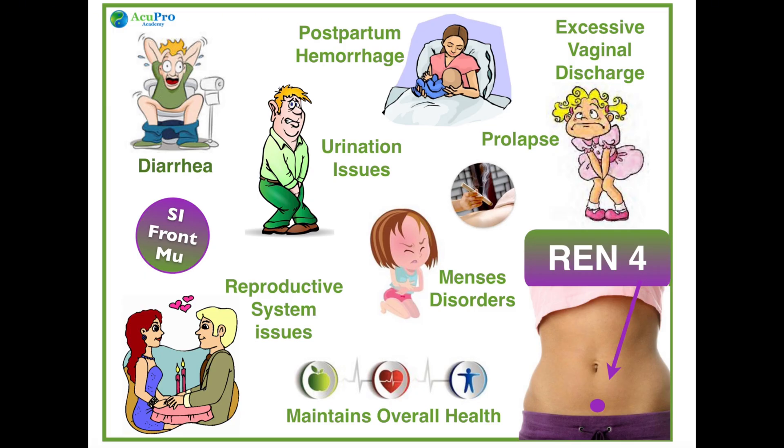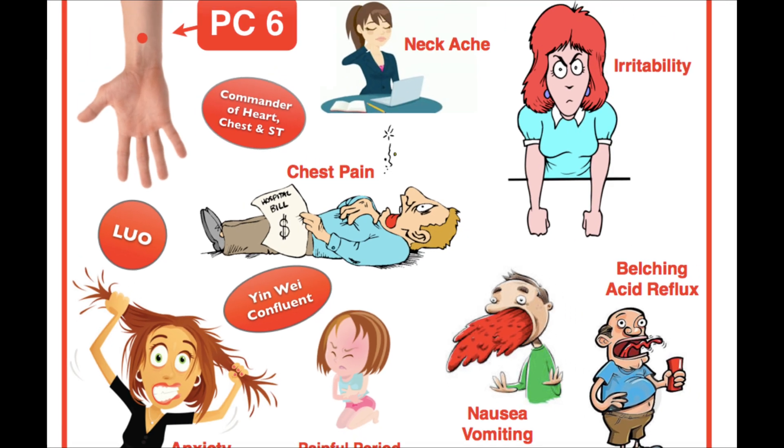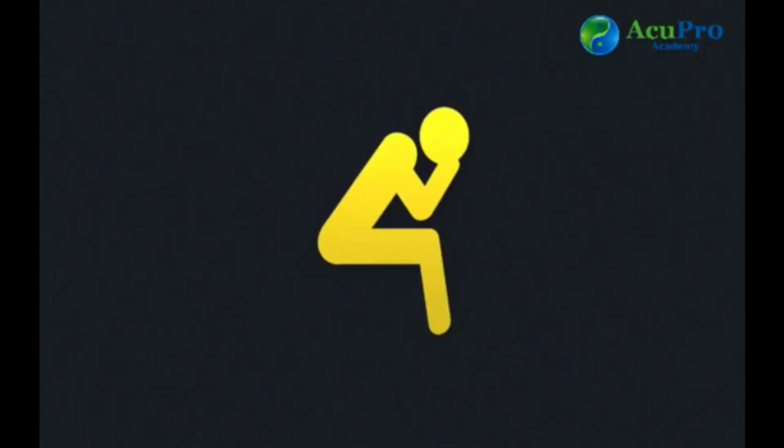Spleen 4, located on the inner side of the foot, is used to regulate menstruation and to help women with fertility issues. In conjunction with Pericardium 6, it can help morning sickness. It also relieves diarrhea, nausea, and vomiting, and it calms the mind for those who worry and overthink too much.